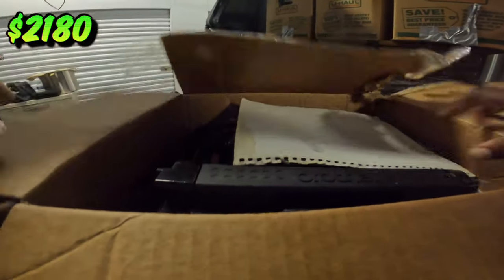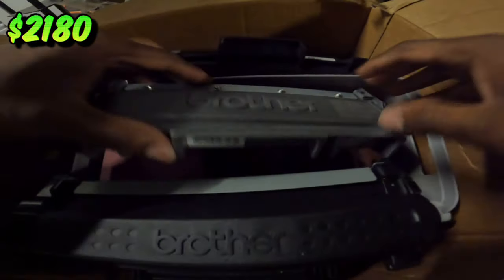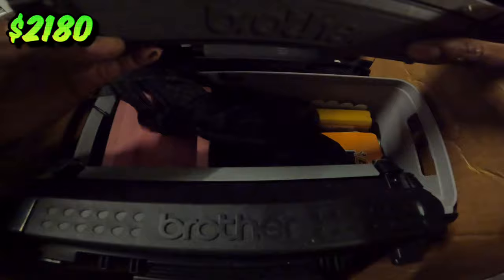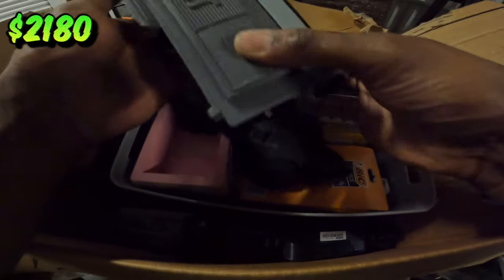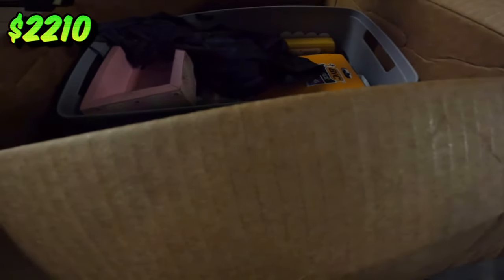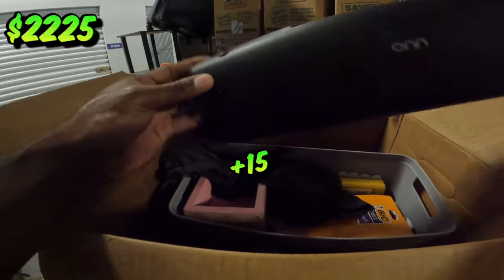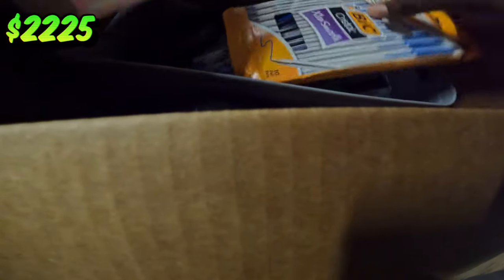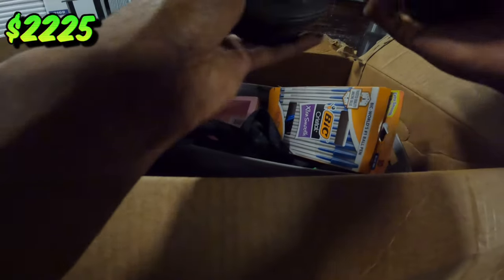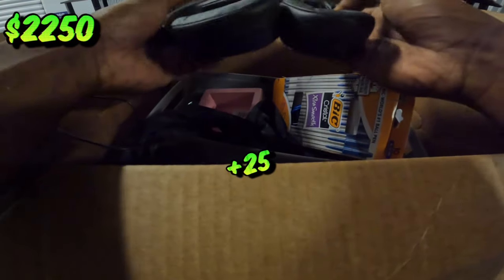Hit box number one right here and it looks like it's part of the Brother printers — these are like the ink or replacement parts maybe. But we got a bunch of them — perfect for us to test. And it looks like what I'm looking at is a little speaker. Seems like people love buying this thing. Got some headphones, little brand. We got some skullies — that's fire! I'm going to keep those for myself.